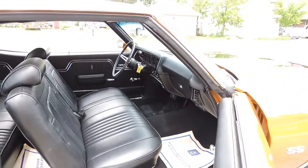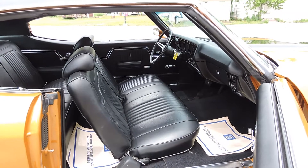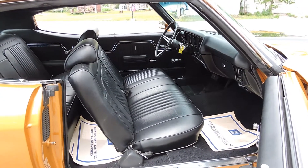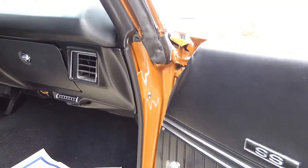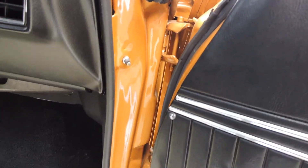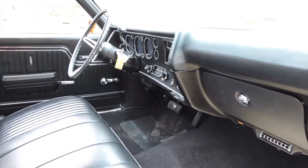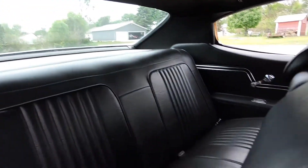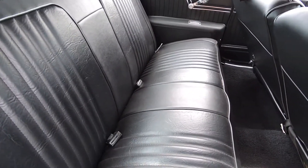The restorer chose to restore this car 100% back to factory specs. The next owner, if they want, could put bucket seats and a console with floor shift on there for a couple thousand dollars. But he wanted it to be completely correct, so he put a bench seat with column shift. The carpet and dash pad are new — just an absolutely perfect interior. The headliner is perfect.